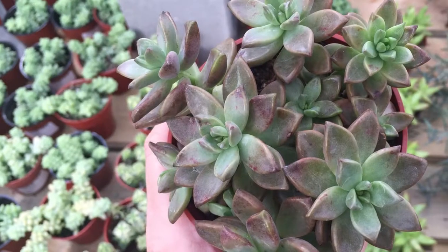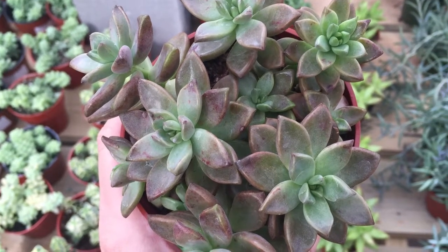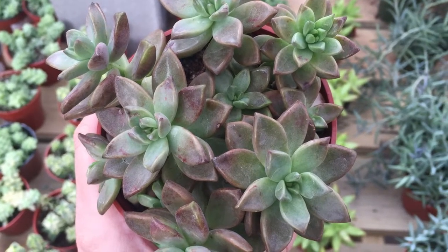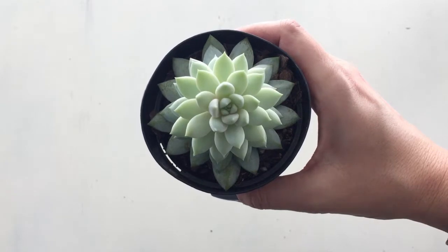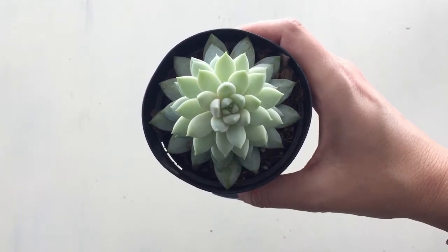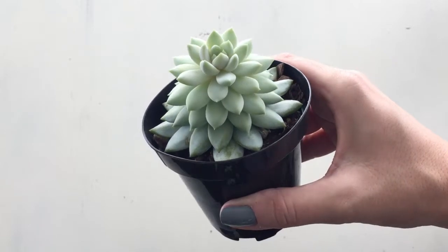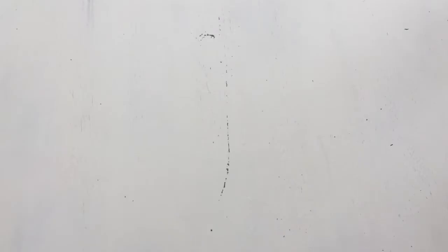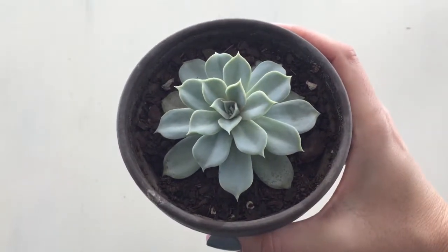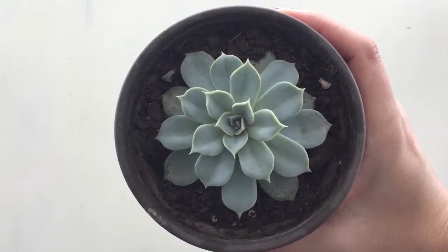Here is an example of a Graptosedum, which is a hybrid of a Graptopetalum and a Sedum, and it grows with beautiful rosettes. Here's an example of a rosette. This is a Sedeveria, which is a hybrid between a Sedum and an Echeveria. You can see it grows stacked on top of each other, but it has really plump leaves and the leaves grow in a circle. Echeveria lilacina — shown here so you can see the circular leaf pattern of the rosette as the leaves grow out in a circle.